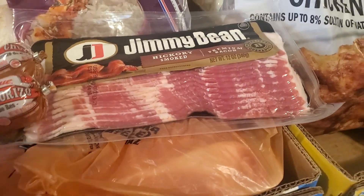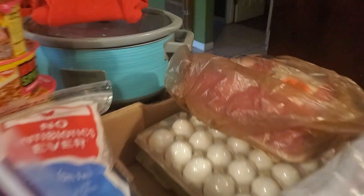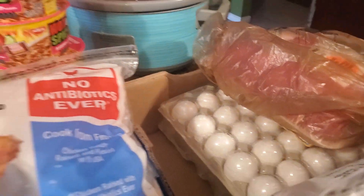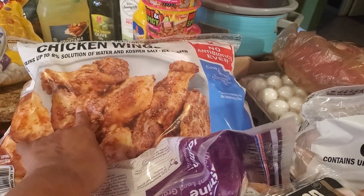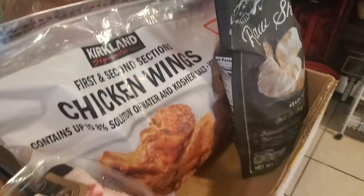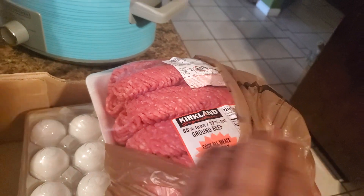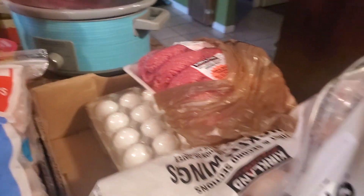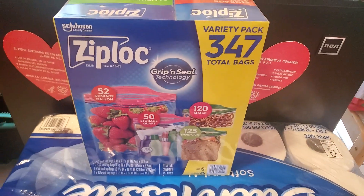All my meat is in bags. It ain't nothing but salmon, hamburger meat, and some eggs. These are party wings — they gave me two bags. And I got some shrimp right there. Here's some hamburger meat right here. I can take them, it's already divided, and put them in their own bags. That's why I bought enough bags from Costco.